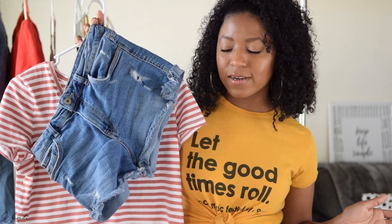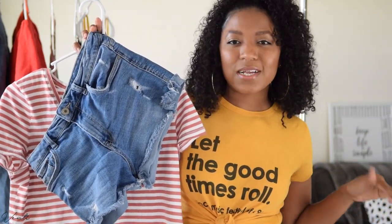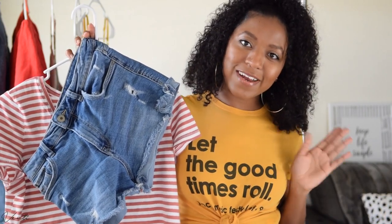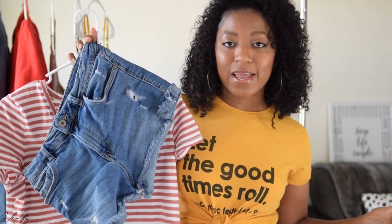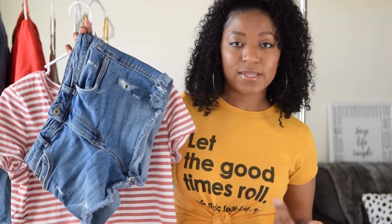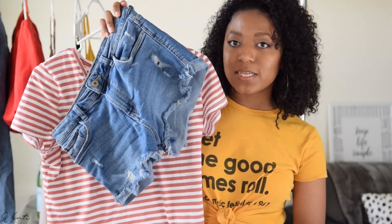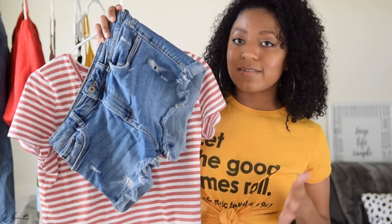The first essential I have here is denim shorts paired with a t-shirt. When I say t-shirt, I don't mean a graphic tee, even though that's what I'm wearing right now. For a summer day out, if you want to look casual but put together, instead of going for a graphic tee, I would opt for a solid or printed shirt. So the first summer essential is denim shorts and a printed, patterned, or solid t-shirt.